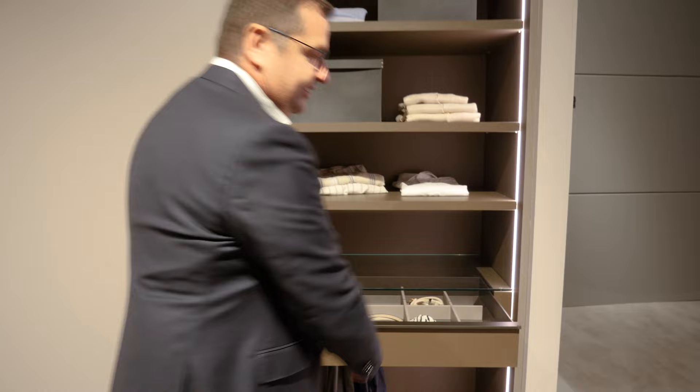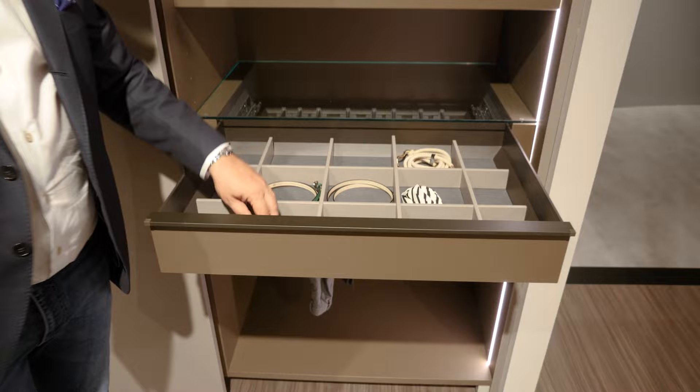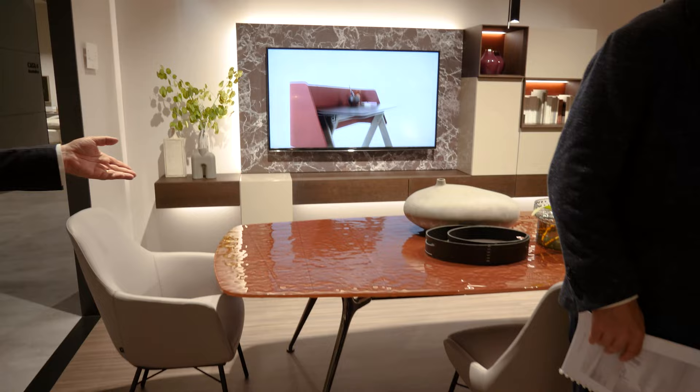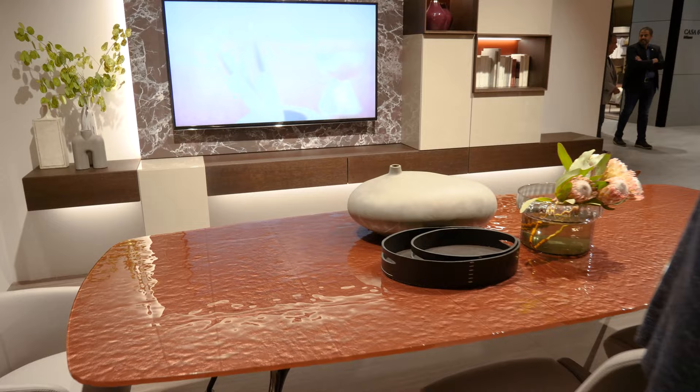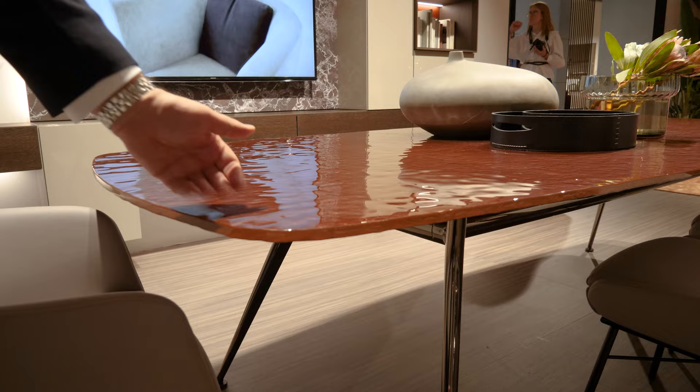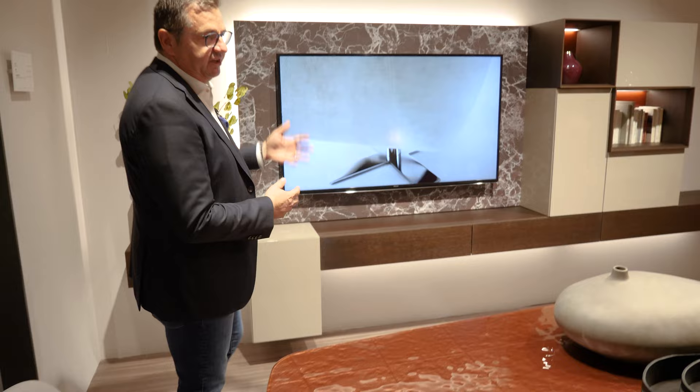Maybe your accessories, maybe your belt, maybe why not your clocks inside. And please follow me — for your living area, the P016 table with a glass top, particular finishings, and a metal base with lacquered finish.